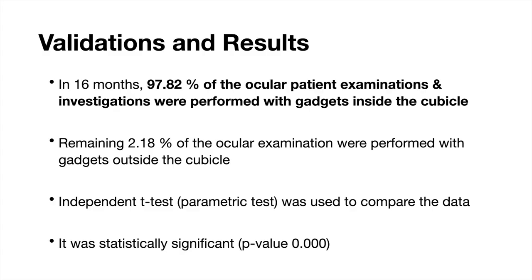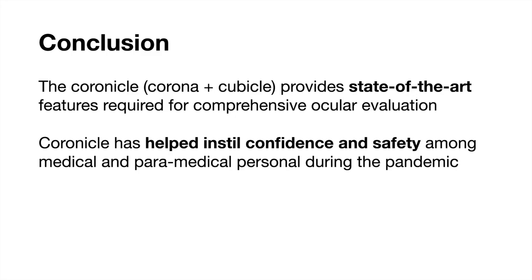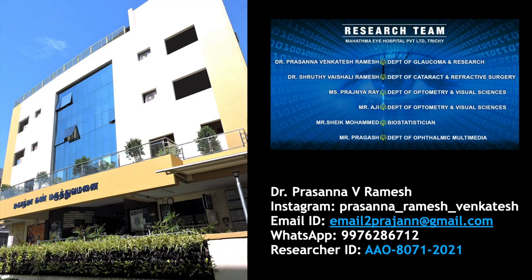Validation and results: In 16 months since the inception of the cubicle, approximately 40,000 OPD patients — that is 97.82% of ocular patient examinations — were performed with gadgets inside the cubicle. Only a few investigations such as the synoptophor, P-scan, pachymetry, specular and visual fields were performed outside the cubicle. The Coronical provides state-of-the-art features required for a comprehensive eye examination and has also helped instill confidence and safety among doctors and paramedical staff during the pandemic.